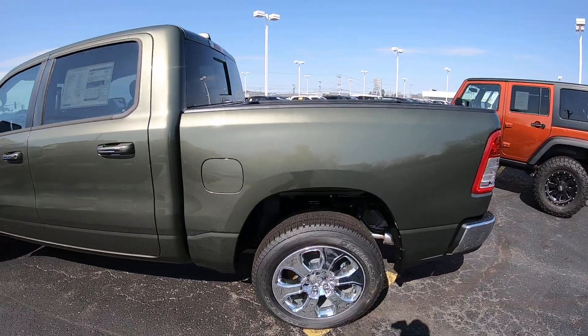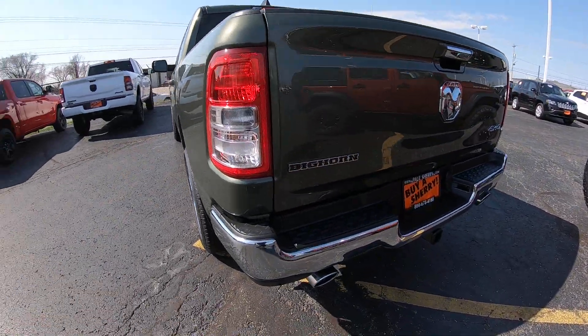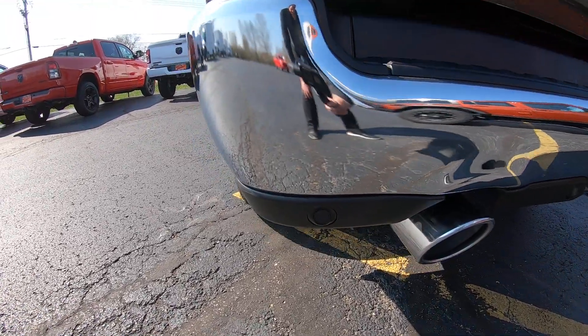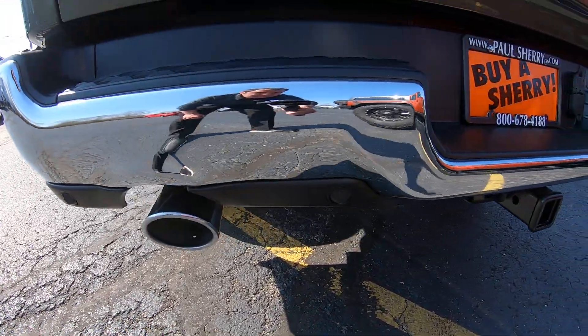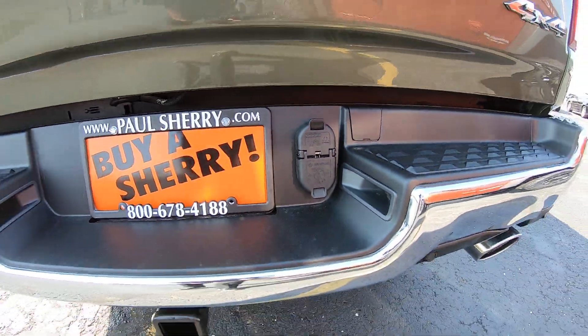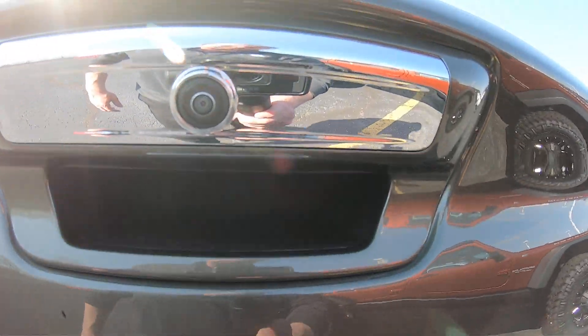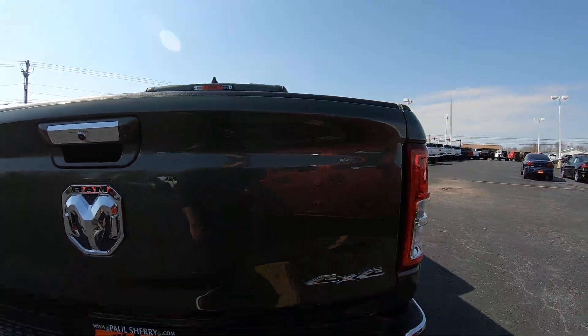It is the crew cab short bed Big Horn. You have a chrome rear bumper and also rear monitoring systems on the back of the bumper. It has trailer tow with a 4-pin and 7-pin wiring hookup, dual exhaust as you can see down there, and a factory backup camera located right in the rear tailgate.